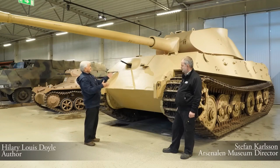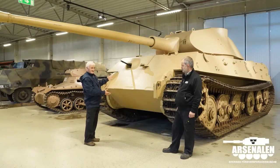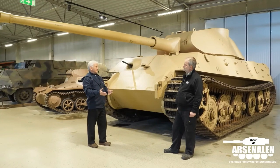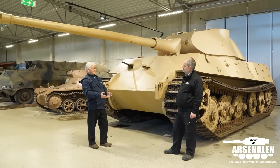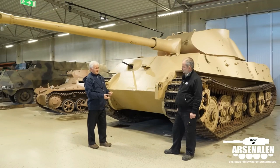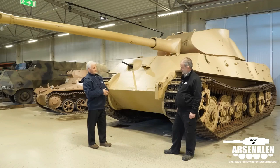Why did you bring a Tiger II all the way to Sweden, instead of, for example, the Panther that's in Munster, in the Tank Museum in Munster, which would have been a vehicle that was from Sweden and went back to Germany?